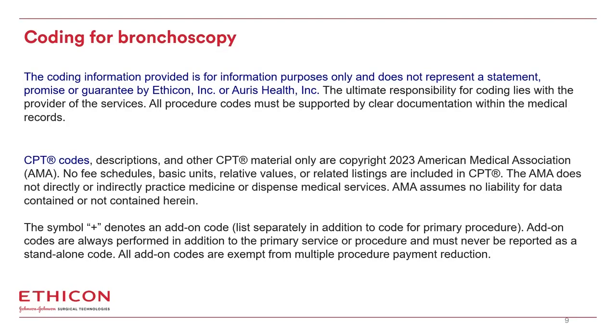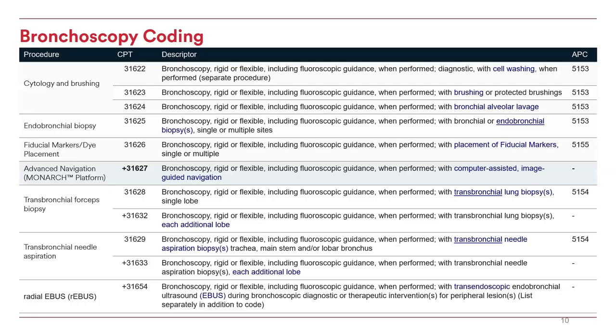Just a reminder that this is for informational purposes only and the ultimate responsibility for coding lies with the provider of the services, and all procedural codes must be supported by clear documentation within the medical records. This is a list of CPT codes describing procedures associated with bronchoscopy. Bronchoscopy coding is determined by which biopsy tool or tools are used during the procedure. Did the physician use a wash — 31622, a brush — 31623, a lavage — 31624?